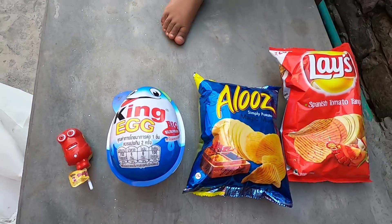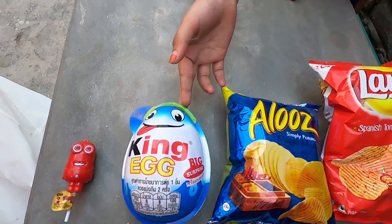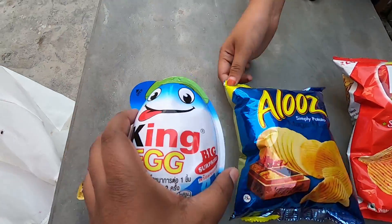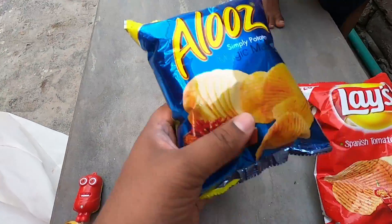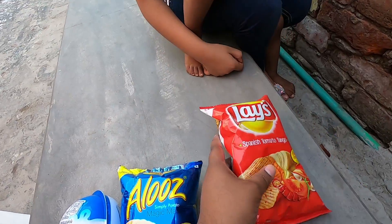Let's learn again. Small, Big, Bigger, Biggest! Yay!